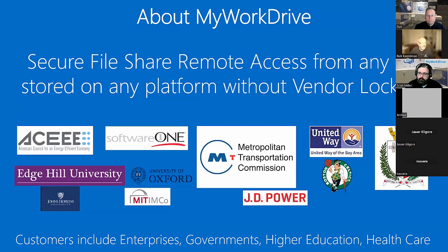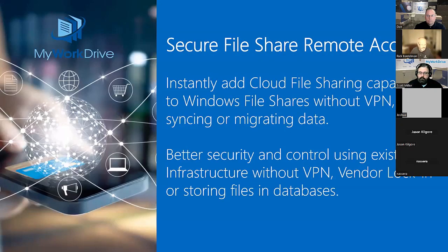About MyWorkDrive: secure file remote access from any OS, stored on any platform, without vendor lock-in. We have some hallmark-type customer names — countries, enterprises, governments, higher education, and healthcare, among many others.